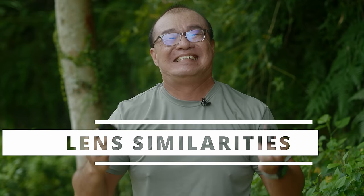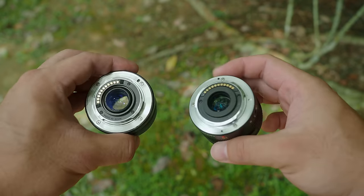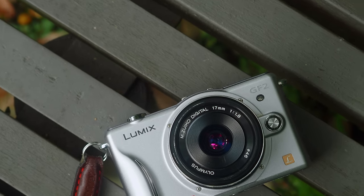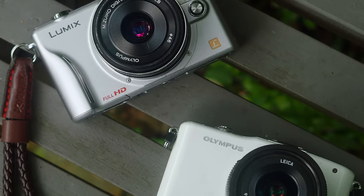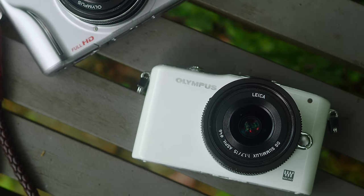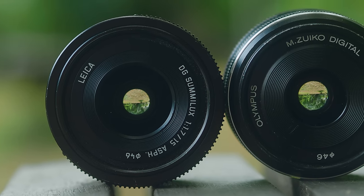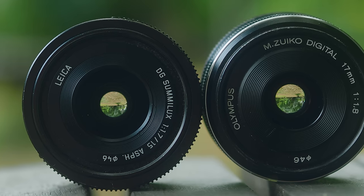Let's start by addressing the similarities between these two lenses. Both the Panasonic 15 and the Olympus 17 are very compact in size and very lightweight in construction. They are both almost the same size. Pairing this with smaller Micro Four Thirds camera bodies, these lenses are excellent for street photography. In terms of build quality, these lenses are very well constructed — the bodies are made of full metal and they feel very solid in hand. Definitely premium grade quality; they don't feel cheap at all. I personally really love the design of both lenses. They look sleek, they're all in black, they're minimalist, and they match very well with any of my Olympus or Panasonic camera bodies.